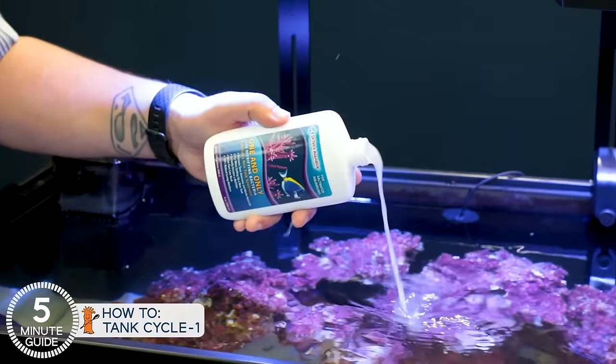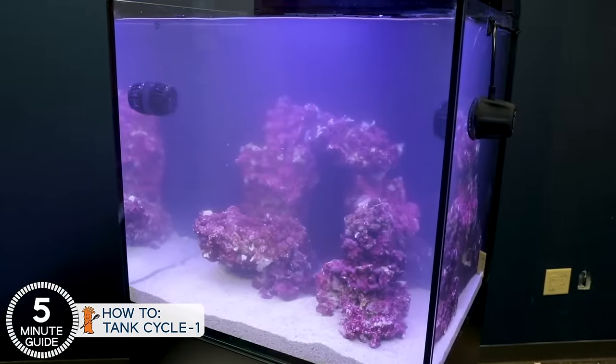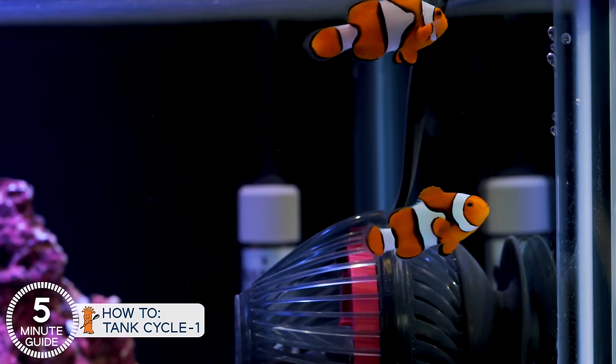The four-ounce bottle treats up to 60 gallons. I wouldn't undersize, but you really can't use too much. Add your first clownfish and pour in the entire bottle. The tank now has adequate bacteria for the fish and will populate the rock surface. The bacteria population will scale with the amount of fish you have.